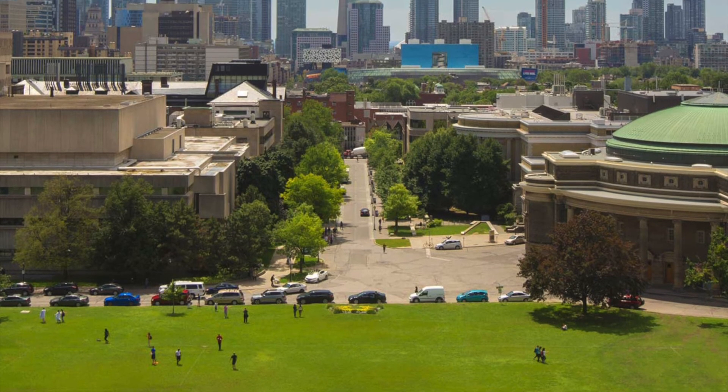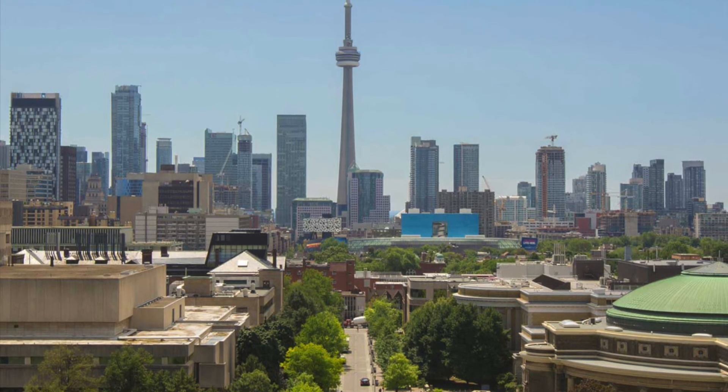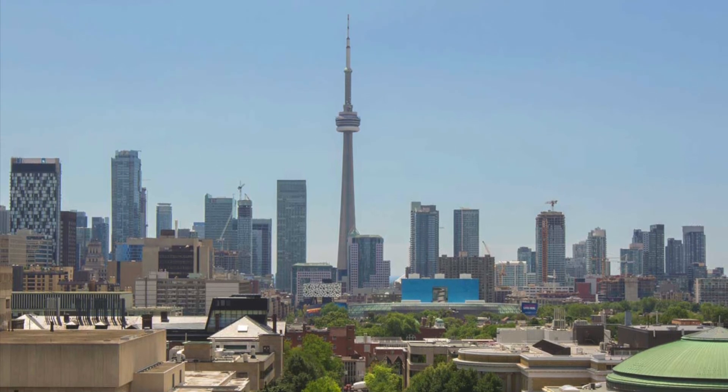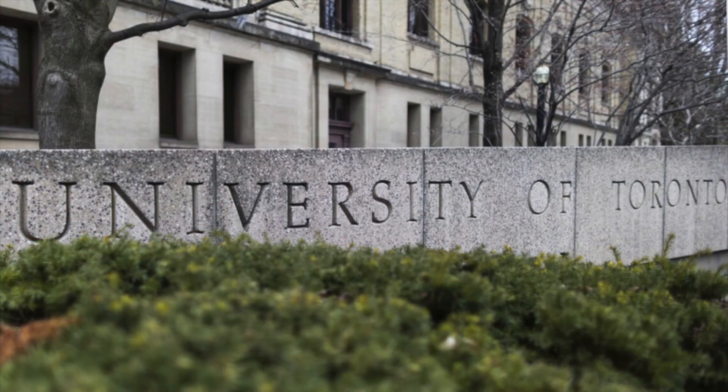Toronto is ranked as one of the most diverse cities in North America, and the St. George campus sits at the heart of it all, intrinsically linked with the city's renowned cultural offerings to create a rich and unique experience for everyone.